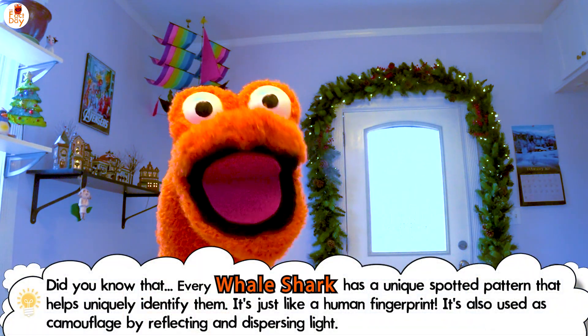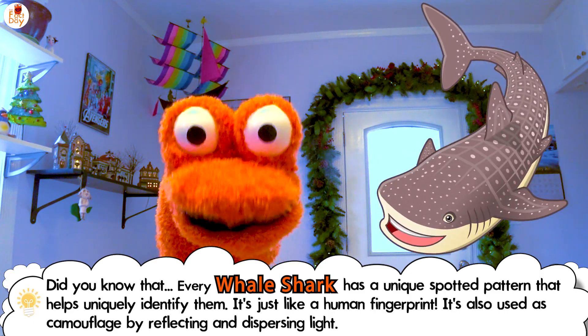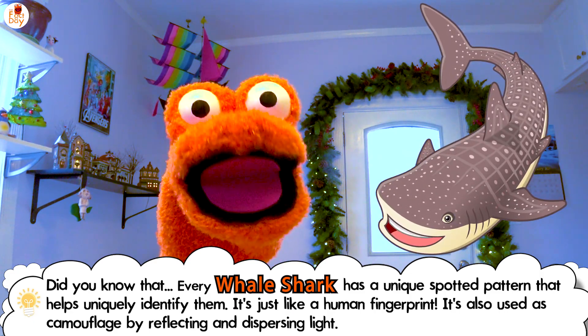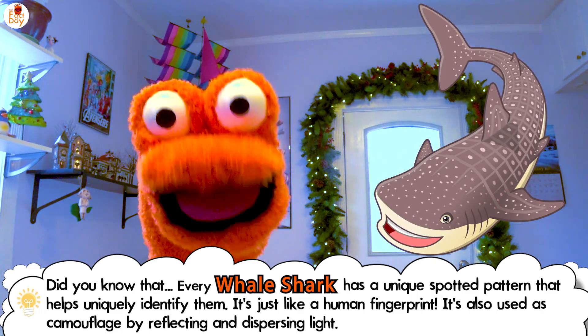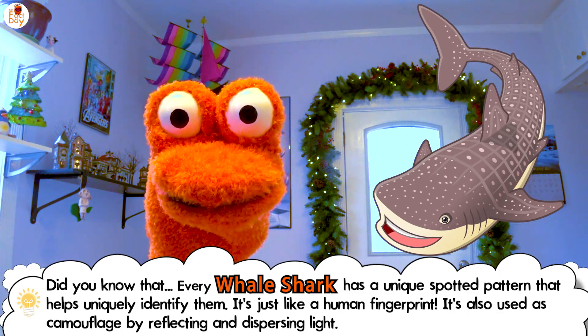Did you know that every whale shark has a unique spotted pattern that helps uniquely identify them? Just like a human fingerprint. It's also used as camouflage by reflecting and dispersing light.